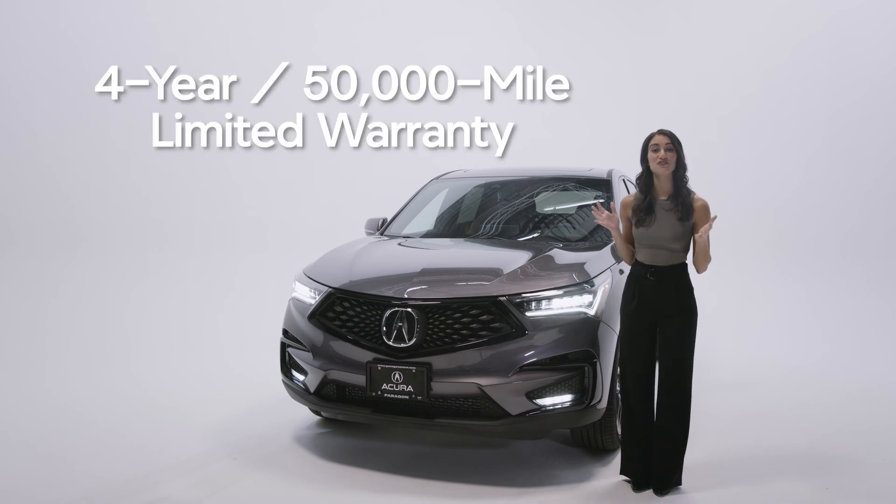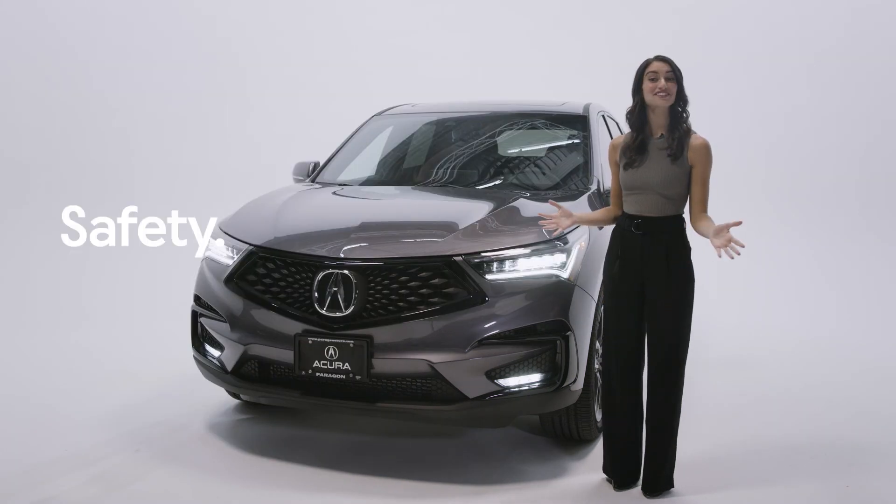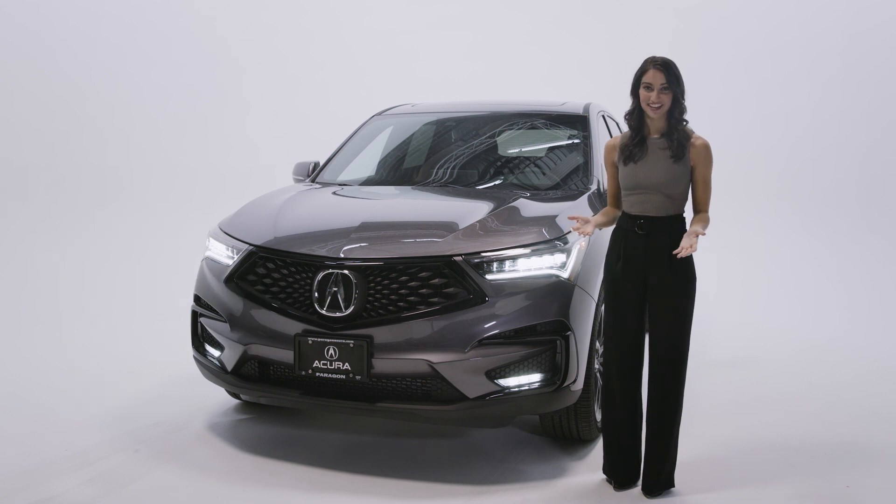The new RDX comes with a four-year, 50,000-mile limited warranty and a six-year, 70,000-mile limited powertrain warranty. Safety, innovation, comfort, style — the RDX is unparalleled in its class, and it's waiting for you now at Paragon Acura.